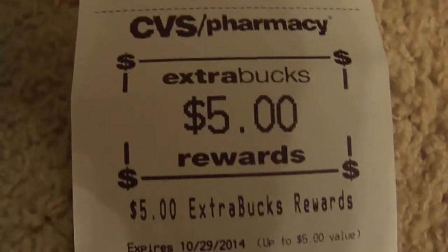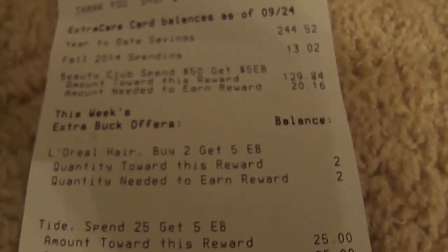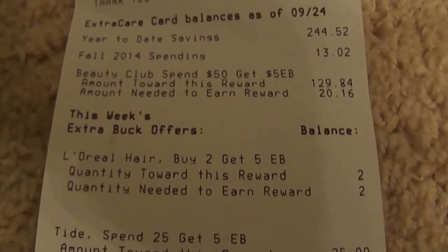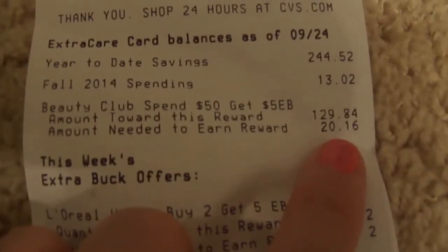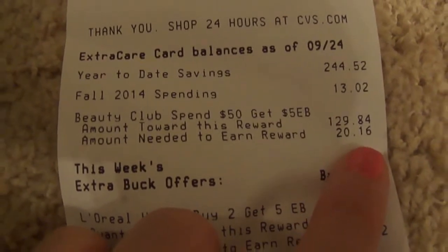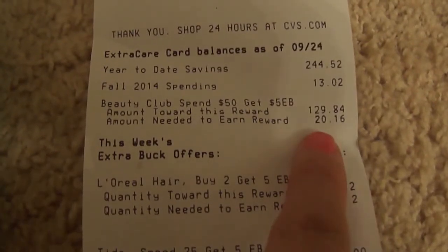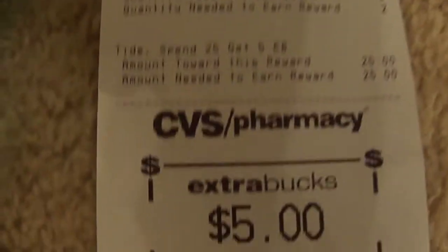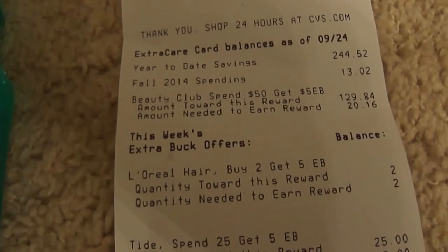I got $5 back — and this is the reason why you want to coupon. I'm going to go back tomorrow. I'm in the beauty club where you spend $50 and get $5 back in extra care bucks, and I need to earn $20.16 more. I have $20 worth of beauty products in this transaction, so when I go back tomorrow and scan my card at the Red Box machine, I'll get my $5 beauty club reward. I'll use that $5 plus the $5 printing out to buy more products and generate more extra care bucks. That's why I love CVS.